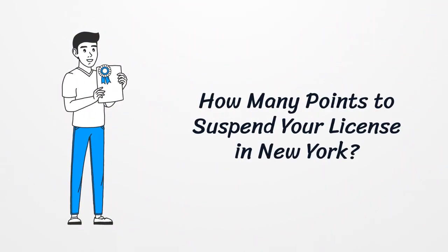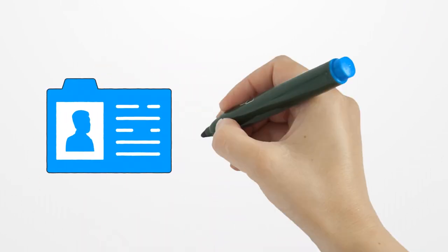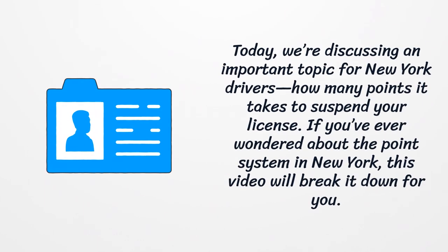How many points does it take to suspend your license in New York? Today, we're discussing an important topic for New York drivers — how many points it takes to suspend your license. If you've ever wondered about the point system in New York, this video will break it down for you.